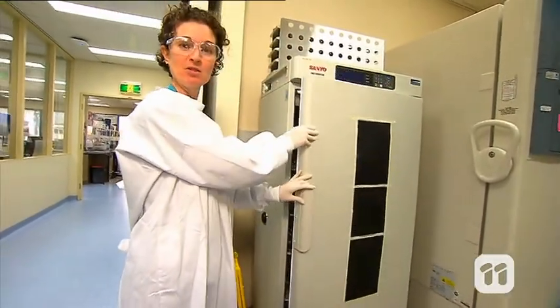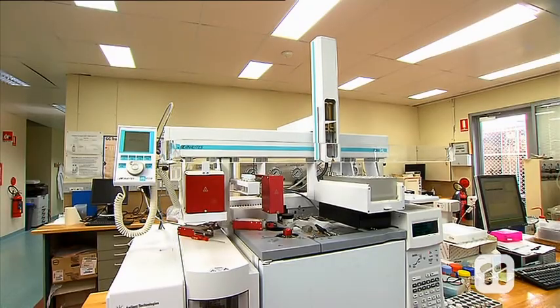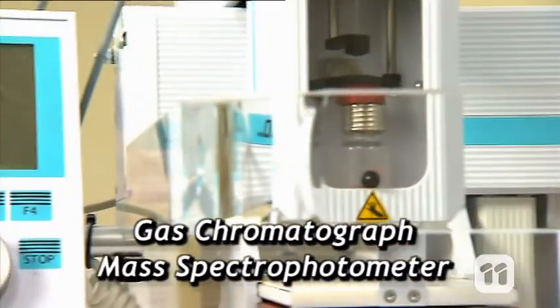If your fridge at home is running at 5 degrees or below, then it will be storing food safely. We are then ready to find out what the bacteria have done to the meat, using this machine — a gas chromatograph mass spectrometer.